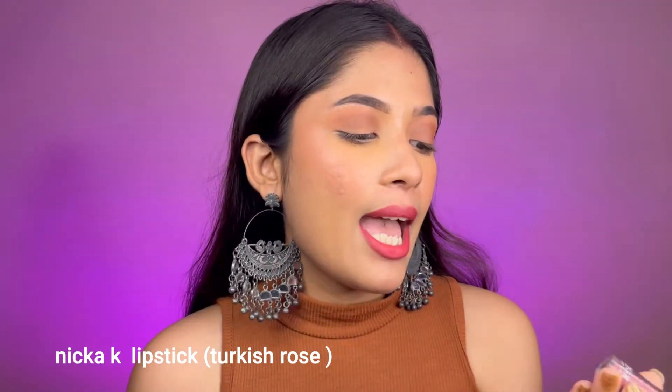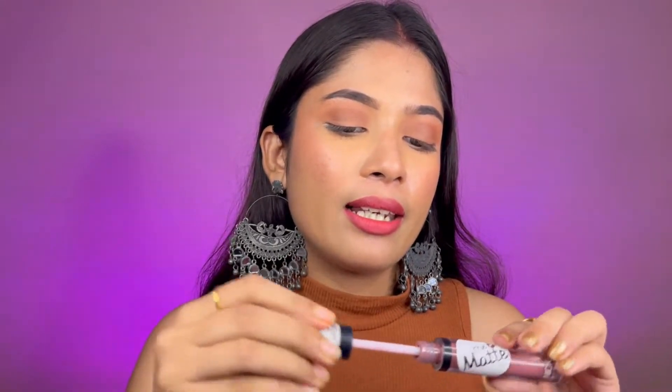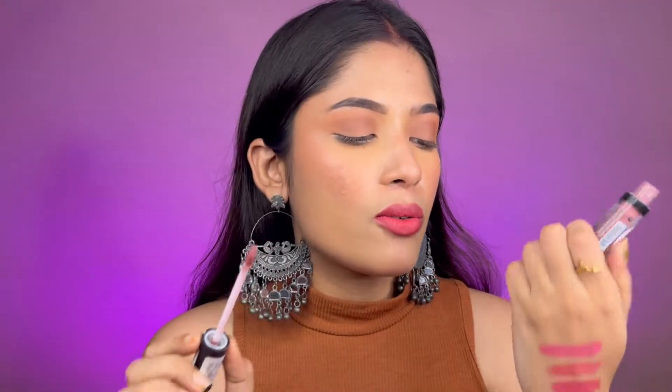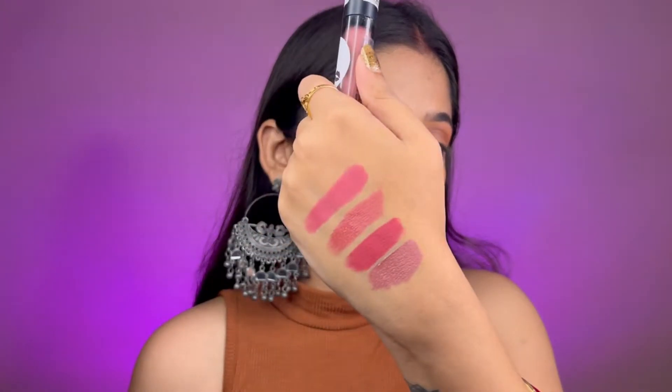Next up I have this lipstick from Nikake — their True Matte lipstick in the shade Turkish Rose. It is a liquid lipstick but it has a mousy and creamy kind of formula, which feels really nice after application. It looks really matte and also gives you a creamy finish on your lips, so it's quite comfortable. Let me swatch it.